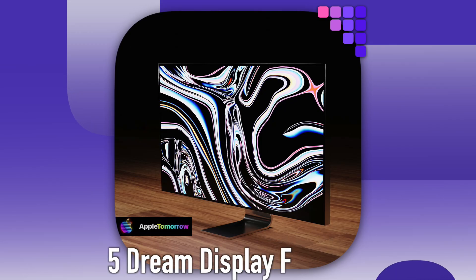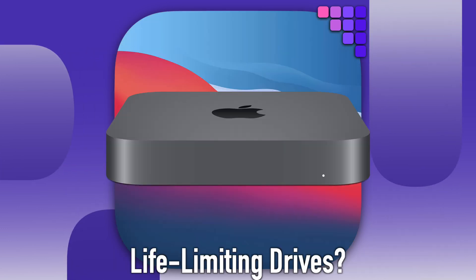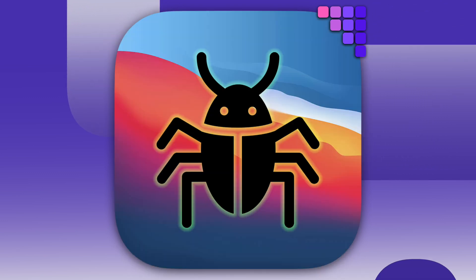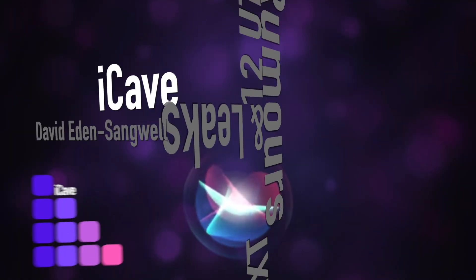On today's Apple Daily: what if Apple did make a monitor? Missing Scott Forstall, Apple's M1 SSD wear problem, why the dislikes, AirPods Pro 2 expectations, and antivirus for Mac. For the latest Apple news, rumors and leaks every weekday at 12 UTC, join us in the iCave.